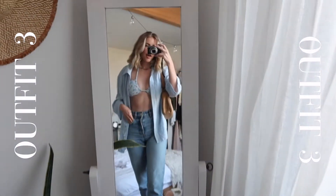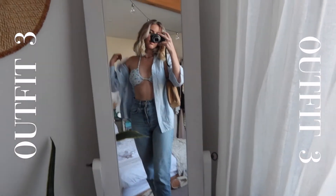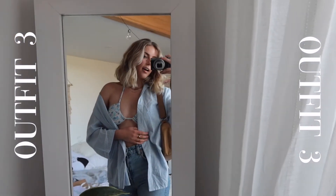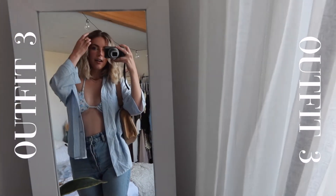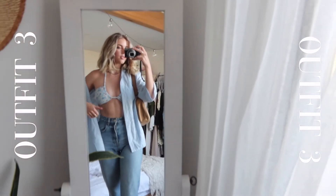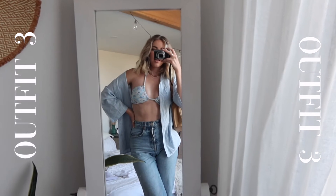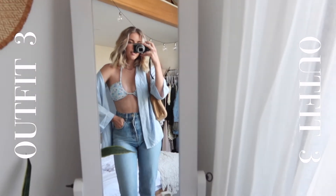I have the same jeans and sneakers on because I think it levels the look out. I'm obsessed with this outfit — I know it would be so great if it were warmer here, unfortunately it's just not at the moment, but I love it so much. And you know what, every body is a summer body, so just embrace the body you're in.